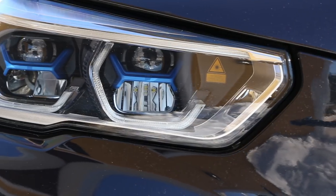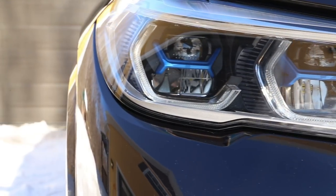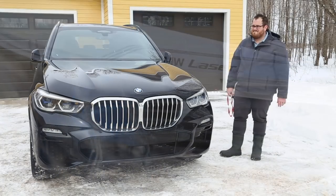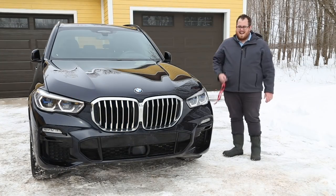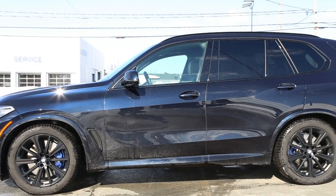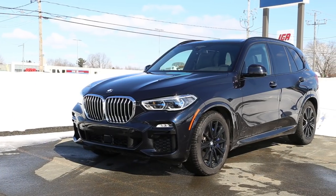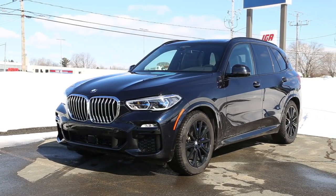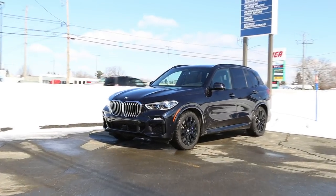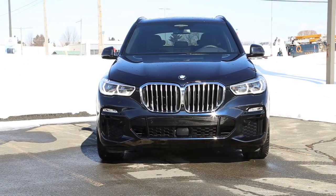One of the features a lot of people, especially here in Quebec, are going to be excited about is this: something that you don't usually get on BMWs — a remote starter. Push the lock button three times and you're good to go. We don't find this on pretty much any of the other ones. You can get it with the remote key like we saw on the 7 Series, and push it again three times to turn it off. This is a big feature especially if you live somewhere cold, you park outside, you want to precondition the climate. You can do that with the G05.